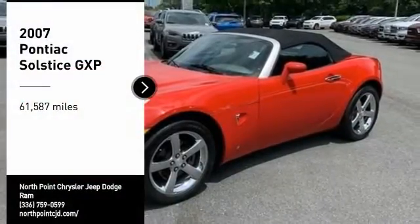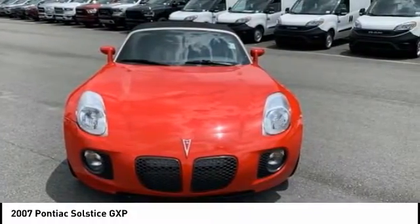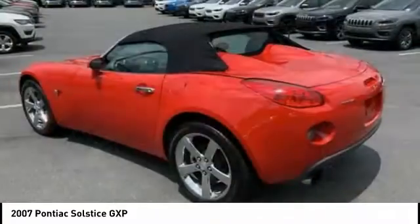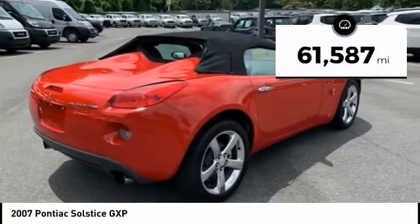Come test drive the 2007 Solstice. The Solstice is a high-performance ride wrapped up in a daring, head-turning design. Enjoy the Solstice's unique combination of powerful turbo Roadster and incredible 28 miles per gallon fuel efficiency. This vehicle has less than 65,000 miles.